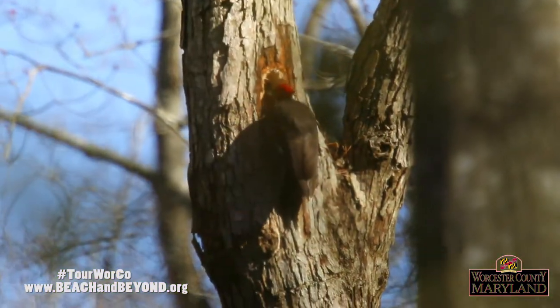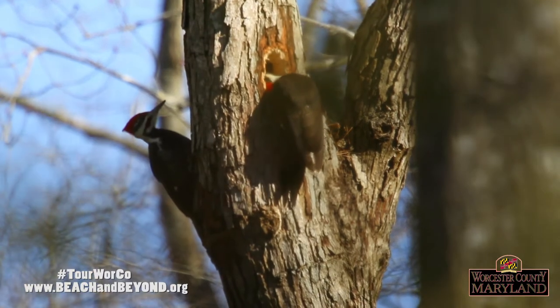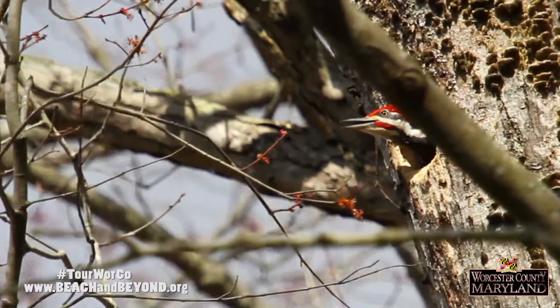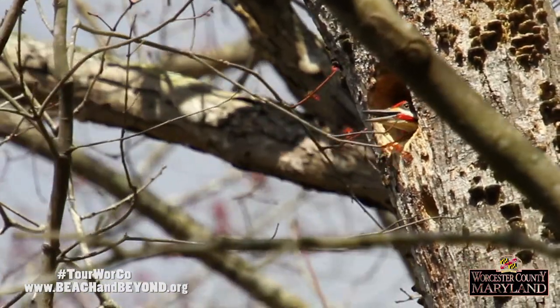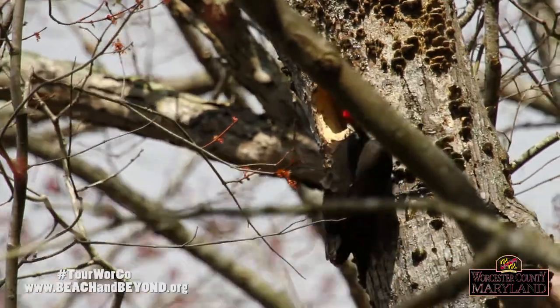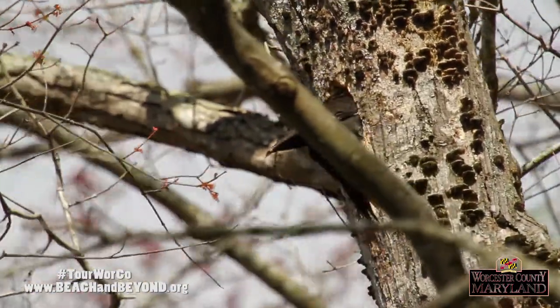In the spring, the male Pileated Woodpecker uses its chisel-like bill to begin excavating a nest cavity in a large dead tree. The female will help until the oblong entrance hole is complete. They will also clean up the inside of the nest by tossing wood chips out of the entrance. Babies hatch after 15 to 18 days and will remain in the nest for up to a month while the parents feed them.